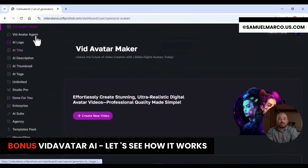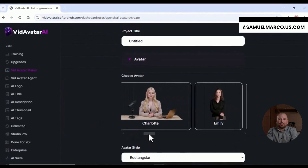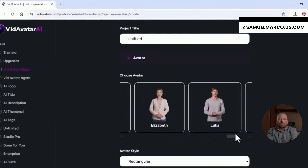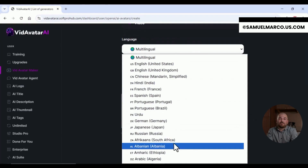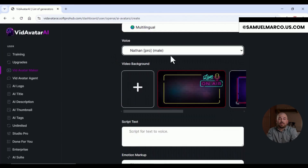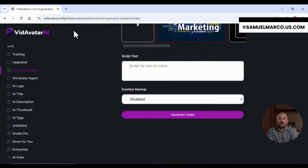Meet Vidavatar AI — your new secret weapon for creating ultra-realistic AI avatar videos in minutes. With a few clicks, you can generate 3D avatars that talk, move and connect like real people, in over 80 languages. Real-time voice sync and expressive facial animations bring your message to life. With zero filming or editing required, and thanks to auto-publish, your videos can go live on YouTube, TikTok, Instagram and more instantly.